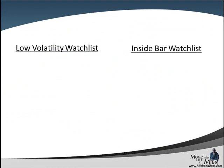Currently in our low volatility watch list, our Bollinger Bands study, we do not have any candidates. For our inside bar watch list, we're going to watch the pound yen — mark the high and low of today's price action and watch for a break.